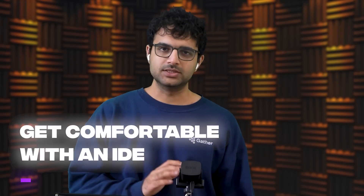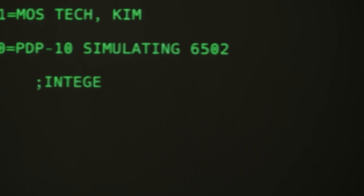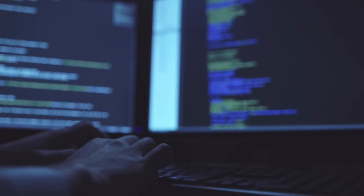Point number two is getting comfortable with some version of an IDE — basically a more advanced notepad for writing code. If you're a beginner, there are two famous ones: WebStorm and Visual Studio Code. They're similar to notepads but provide a lot of benefits when writing code, especially for web development. If you're not a beginner and already have VS Code, I'd challenge you to try a non-GUI IDE like Vim or Emacs. There's a learning curve, but the benefits once you're comfortable are huge.